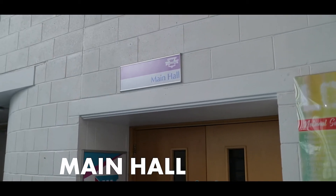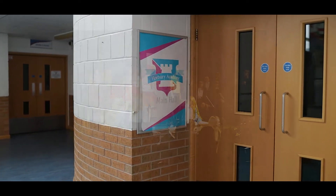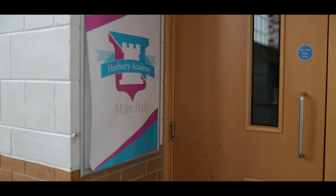At Horbury we have a main hall. This is where we hold assemblies each week where we can celebrate all your successes. Our main hall is also used for our drama and music productions that I hope you will become involved in when you come up to Horbury Academy.